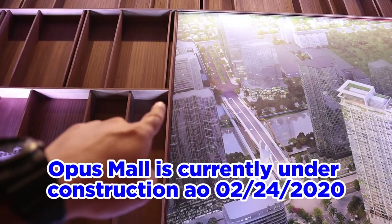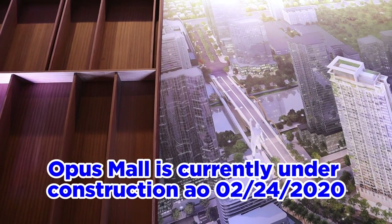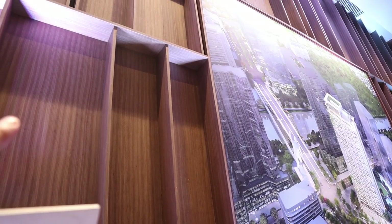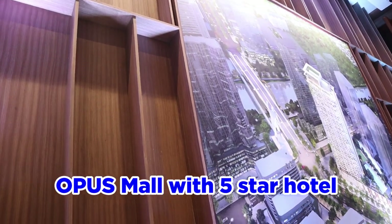In front, they will be establishing an Opus Mall. This mall is a brand of Robinson's that they're just starting. The mall would have its own five-star hotel at the top, so you could have your visitors stay there if you don't want them at home.